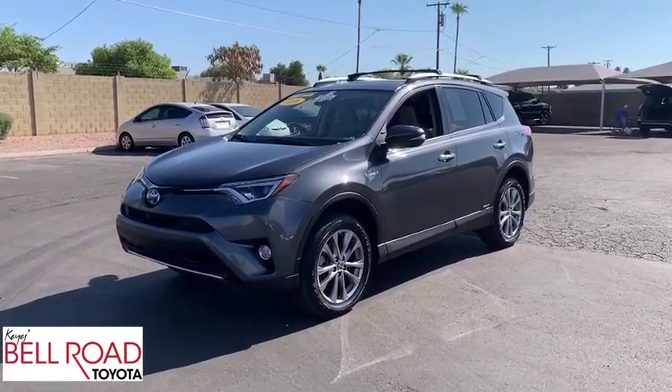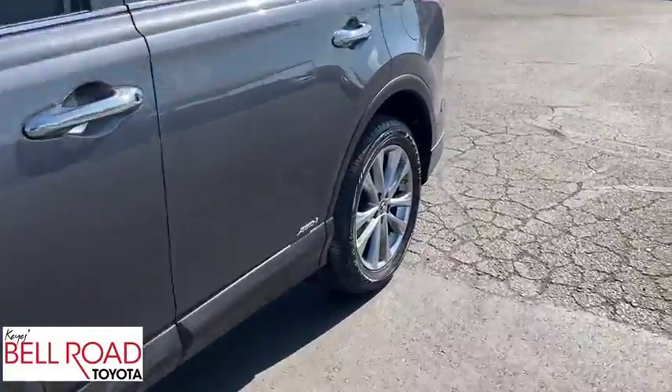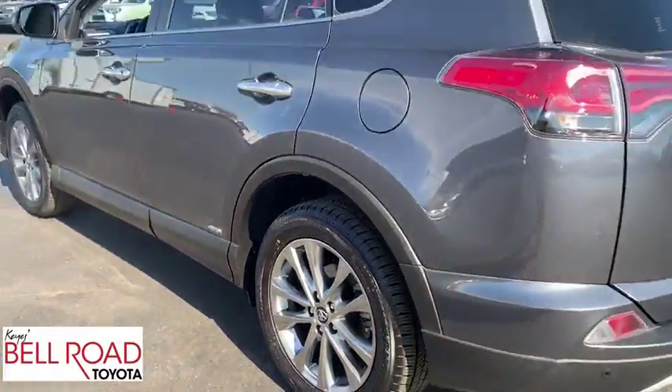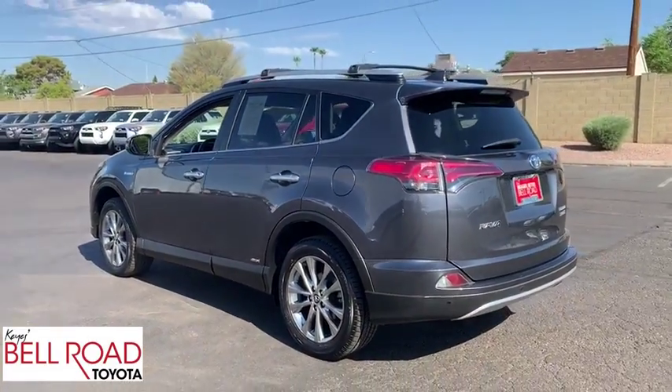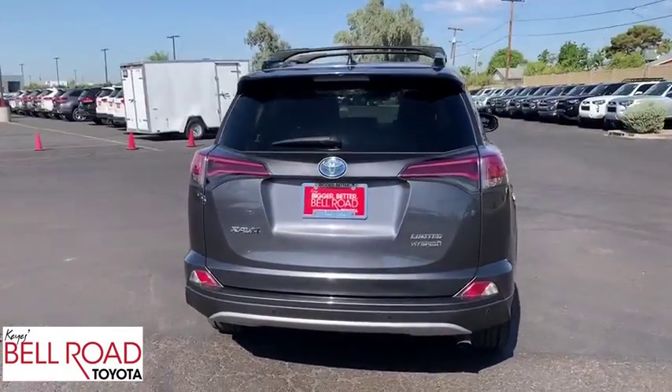Take a ride in the 2016 Toyota RAV4 Hybrid. The Toyota RAV4 Hybrid offers a spacious interior, an abundance of technology, and safety features galore. When pairing all of this with a dynamic exterior, it's not surprising that everyone is talking about this vehicle.